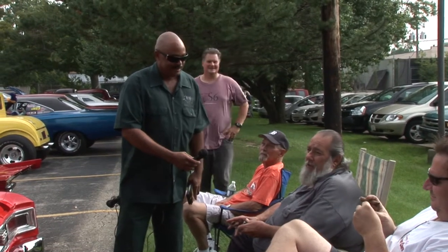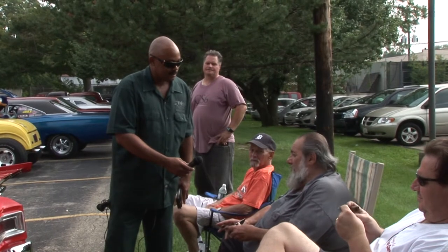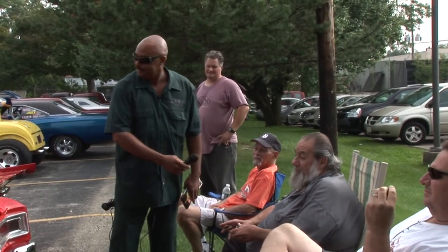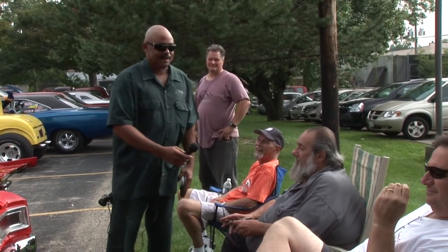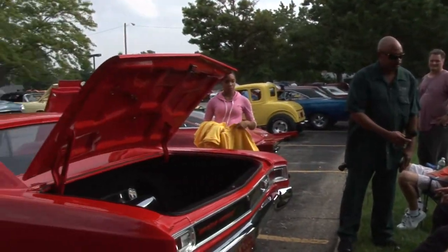Yeah, people don't believe it. A lot of them asked me where it was painted, you know? Two-car garage. That's great. And no, it's not Viper Red. Nope. It's straight red tint. Straight red? Okay.